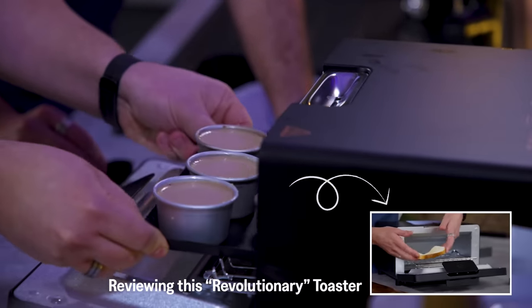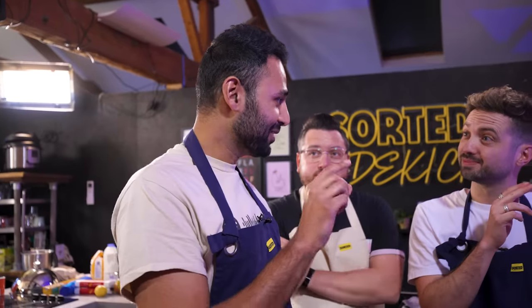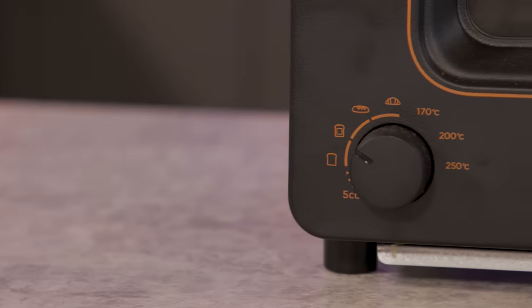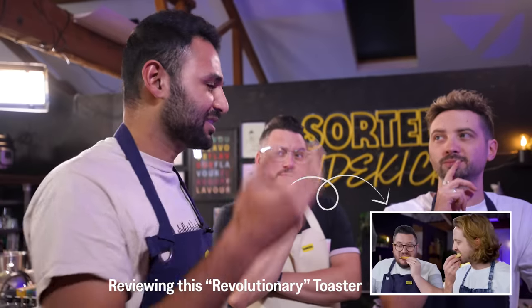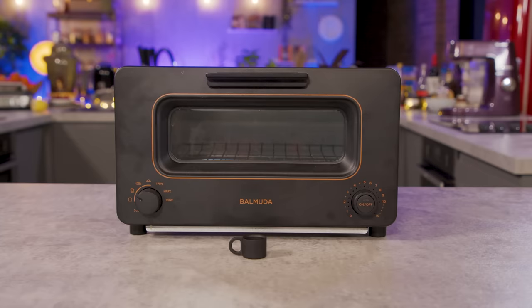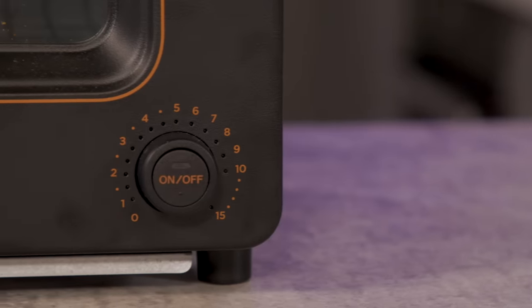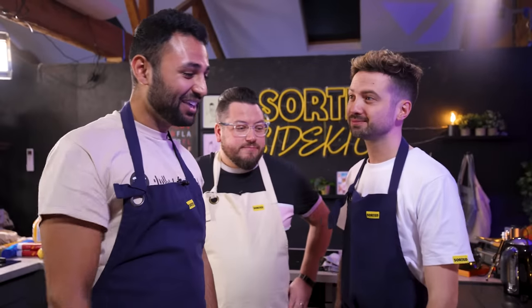Next up, the batter goes into the Balmuda toaster, which doubles as an oven. It sends steam into the oven to coat the outer layer of bread, and because steam heats faster than surrounding air, it crisps the outer layer while keeping the inside fluffy. For a sponge cake, the theory is you get a crust on the outside but a moist middle — a technique pastry chefs use when their ovens inject steam to get a crisp top.